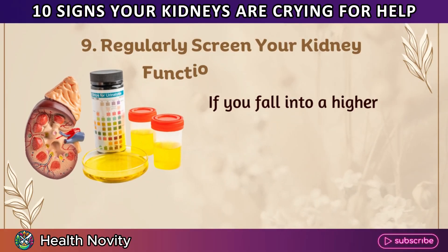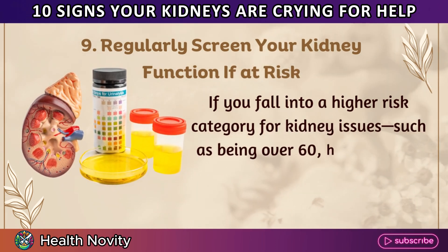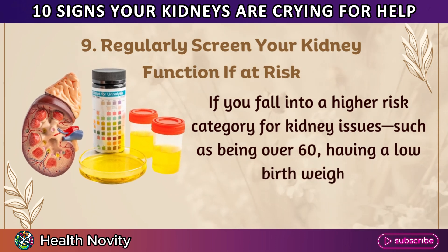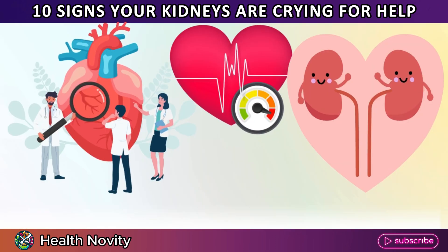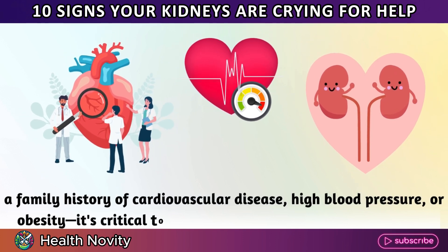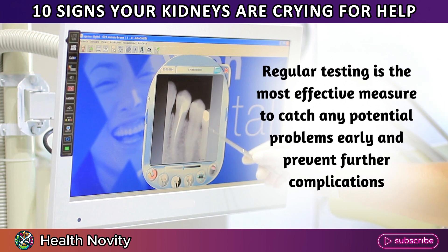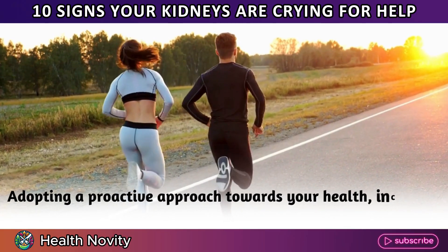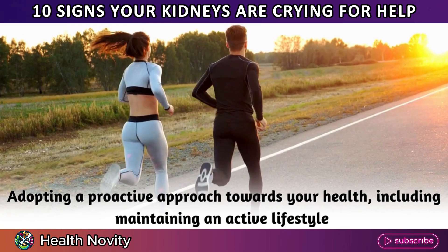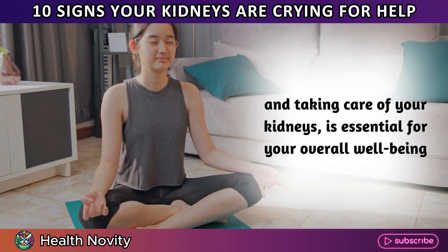9. Regularly screen your kidney function if at risk. If you fall into a higher risk category for kidney issues — such as being over 60, having a low birth weight, a family history of cardiovascular disease, high blood pressure, or obesity — it's critical to monitor your kidney function regularly. Regular testing is the most effective measure to catch any potential problems early and prevent further complications. Adopting a proactive approach towards your health, including maintaining an active lifestyle and taking care of your kidneys, is essential for your overall well-being.